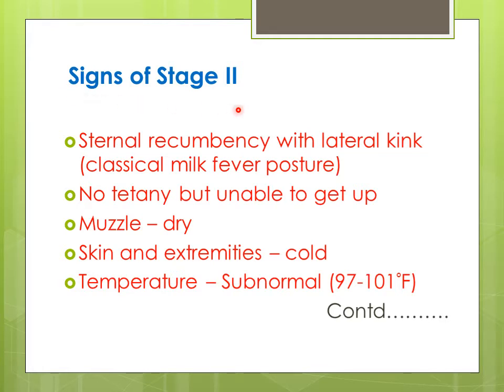Here we will see the signs of Stage 2. The calcium level further goes down and there is sternal recumbency — the animal sits on the sternum with lateral kink, the head is turned and rested on the flank. This is called the classical milk fever posture. It is very important for diagnosis. The animal is unable to get up, sitting on the sternum with head turned down and resting on the flank.